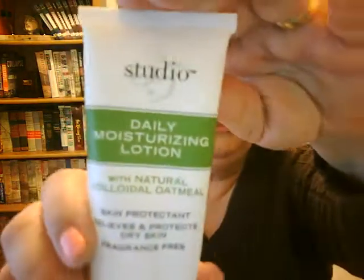The next item you guys have seen before — Studio 35 Daily Moisturizing Lotion with Natural Colloidal Oatmeal. This is the Walmart version of Aveeno and I really enjoy it. I actually have the large size now and it's very, very reasonably priced.